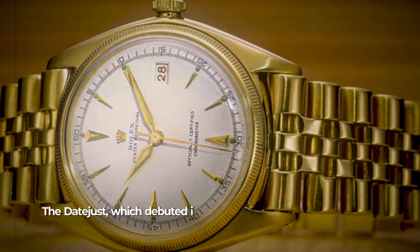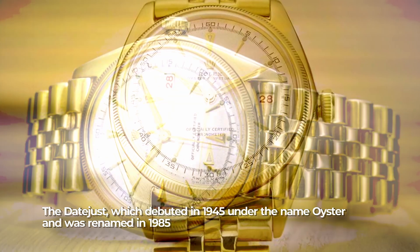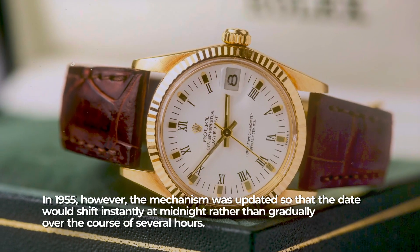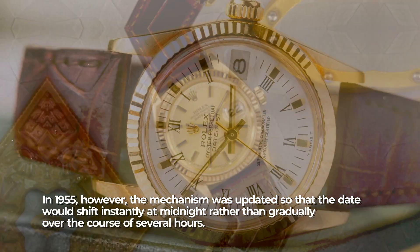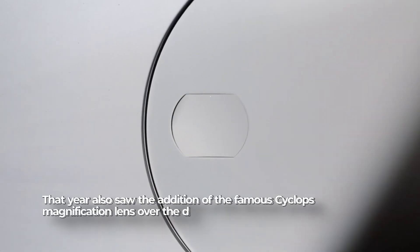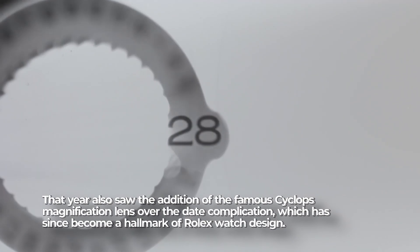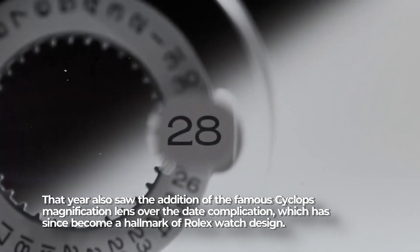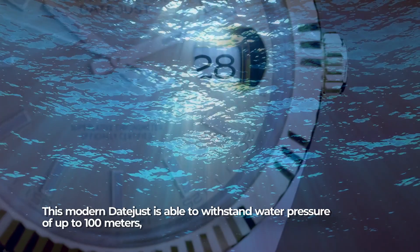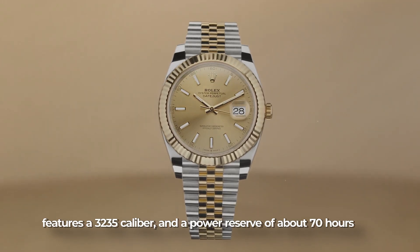The Datejust debuted in 1945 and underwent key changes in 1955, when the mechanism was updated so that the date shifts instantly at midnight rather than gradually over several hours. That year also saw the addition of the famous Cyclops magnification lens over the date complication, which has since become a hallmark of Rolex design. The modern Datejust can withstand water pressure up to 100 meters, features a 3235 caliber, and offers a power reserve of up to 70 hours.